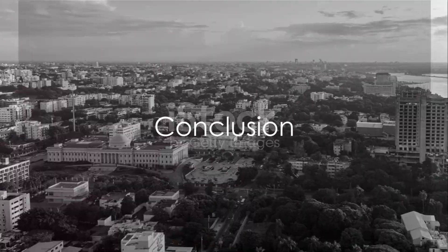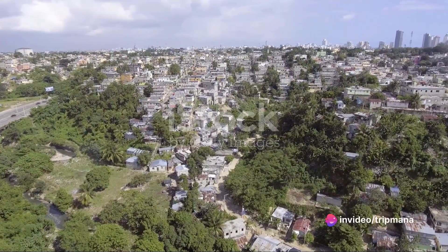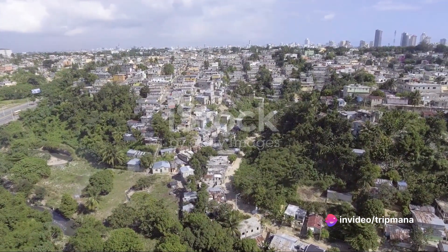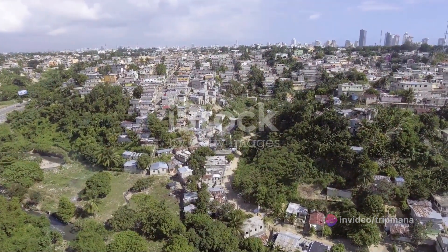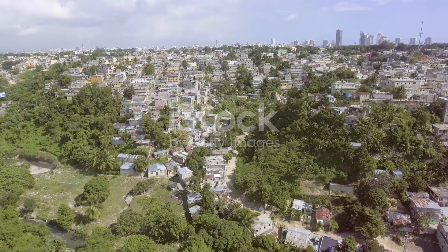Thank you for joining us on this virtual tour of the top 10 must-see attractions in the Dominican Republic. We hope this video has deepened your appreciation for the beauty, history, and cultural heritage of this remarkable country. Until next time, happy travels.